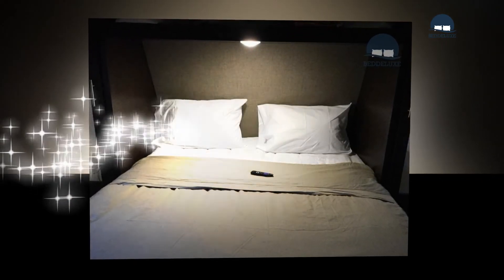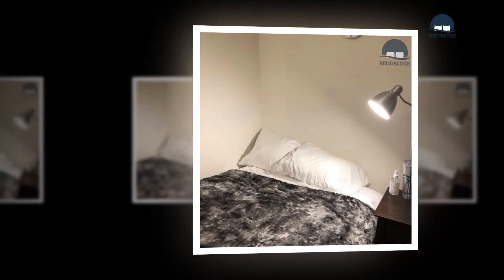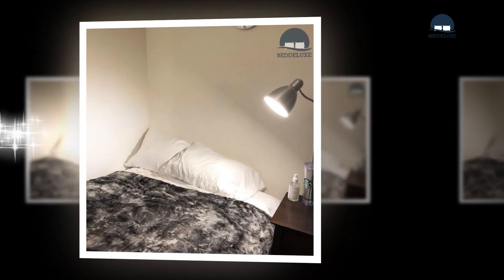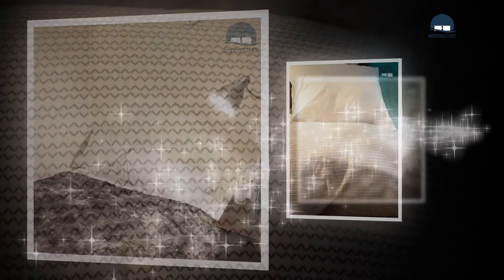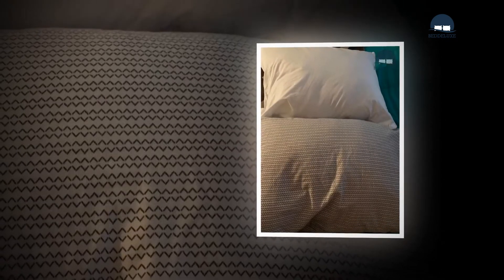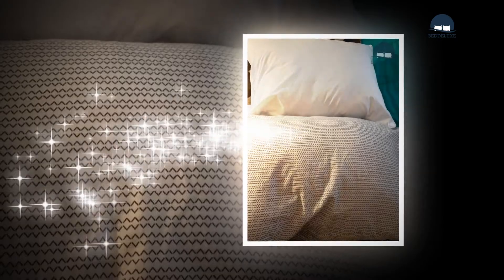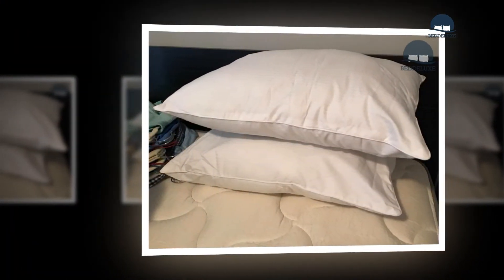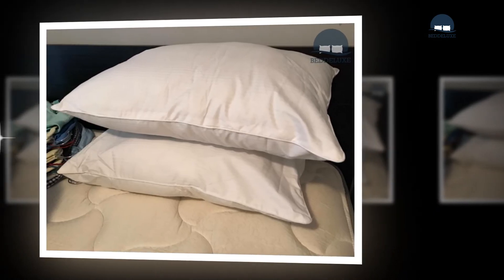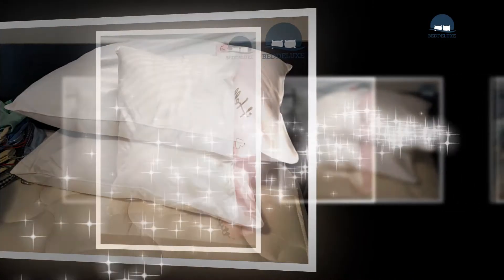Review the pillow's care instructions. Down and feather pillows should be fluffed regularly to maintain their shape and loft. Regarding washing, most pillowcases are machine washable, but the pillow insert may not be. Some can be machine washed and dried, while others should be cleaned on a low setting, in a front-loading washer, or air dried. Other pillows are dry-clean or spot-clean only.